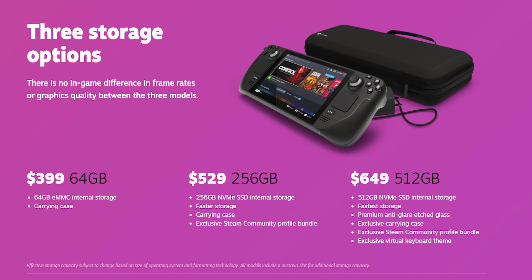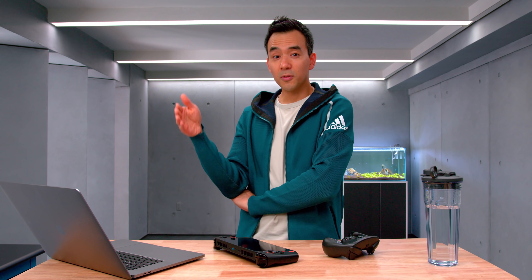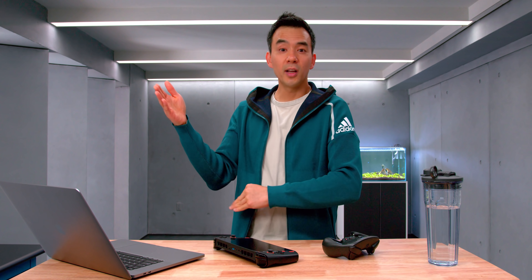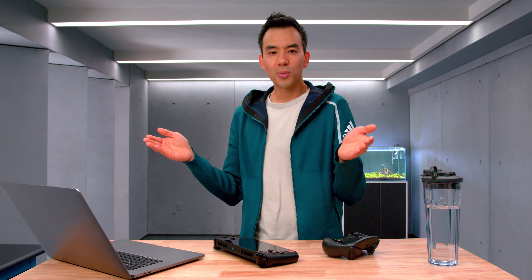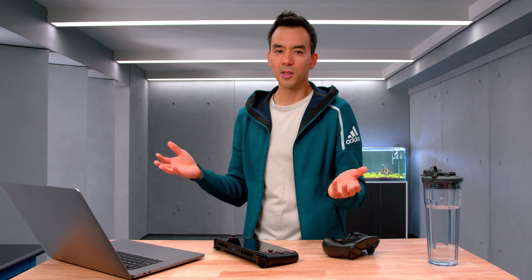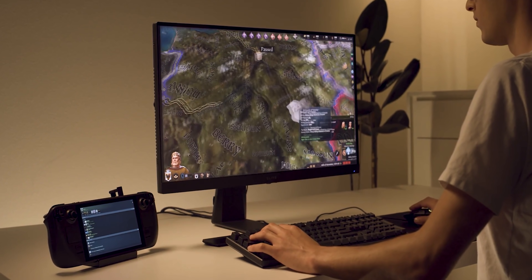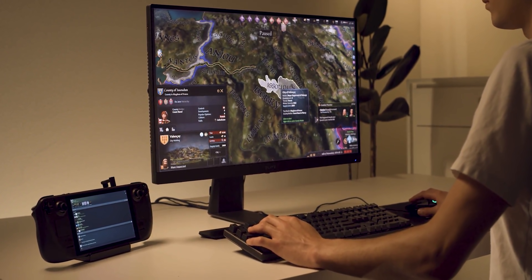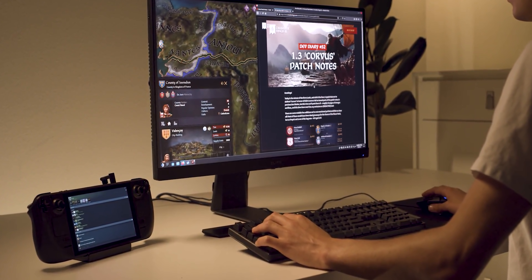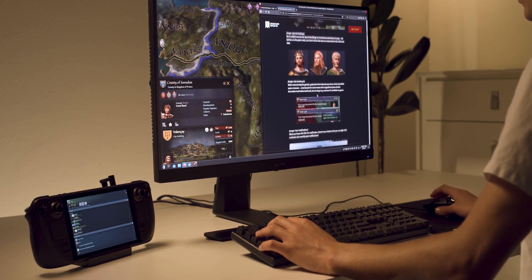$399 US for a portable gaming computer. This stuff is powerful. This isn't RTX 3090 powerful, but RDNA 2, 1.6 teraflops on a 7-inch screen at 1280 by 800p — it's plenty. This is going to be a very viable system for the vast majority of games out there. And the best part is it's a full-fledged PC. You can plug it up to a monitor, keyboard, mouse — all the regular PC gaming peripherals — and now you have a $400 gaming PC.